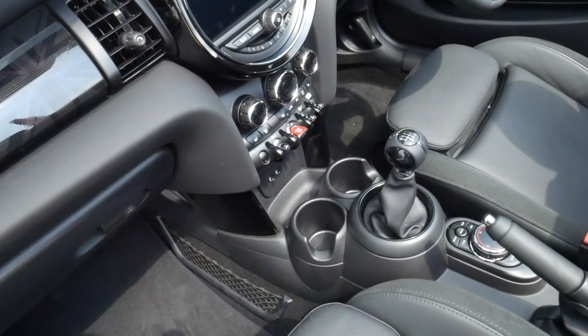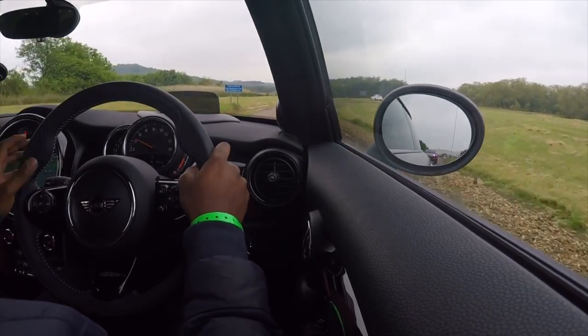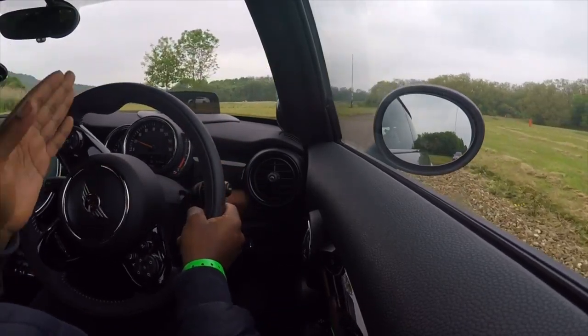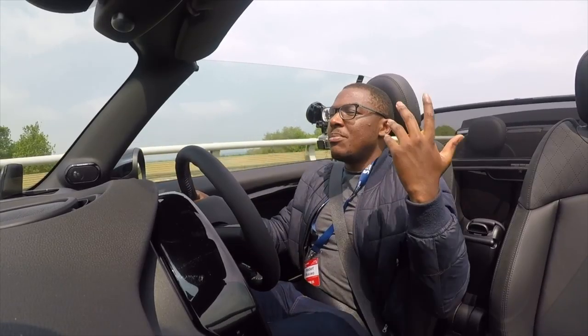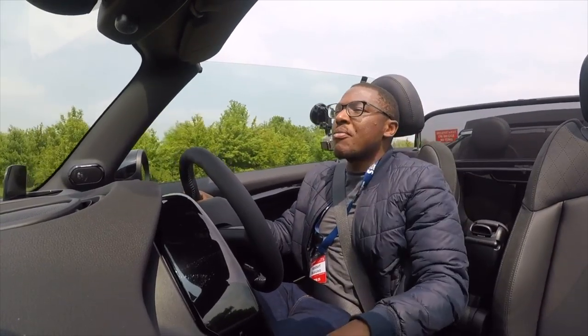This is the manual version, so it comes with a six-speed manual gearbox — so easy to use, short throws, really direct and intuitive. The clutch is easy to use, and I love how the clutch and accelerator pedals are really nicely laid out. You can easily rev match.